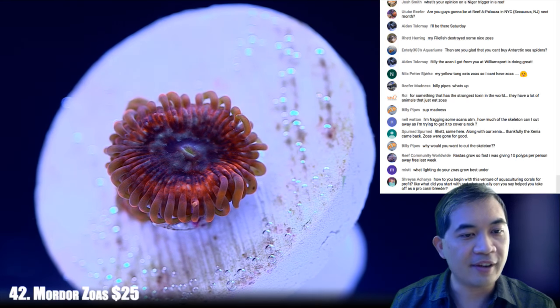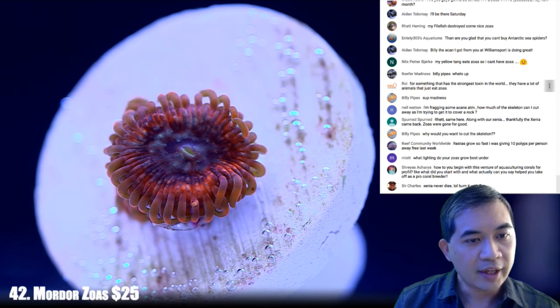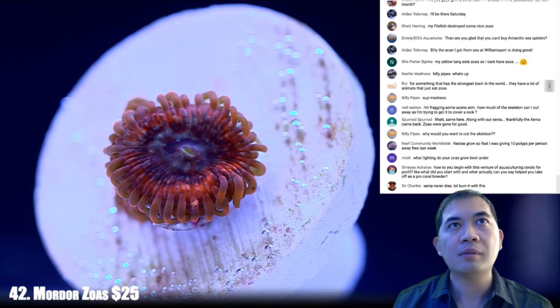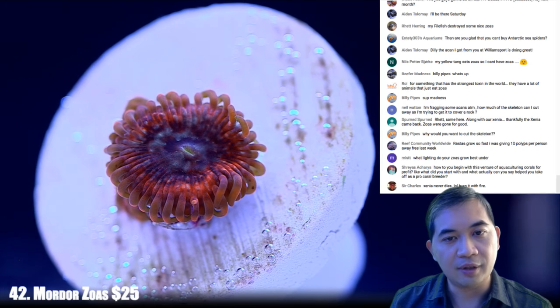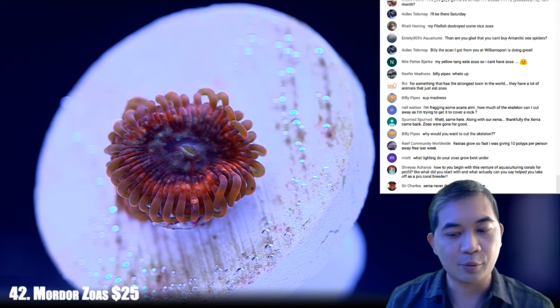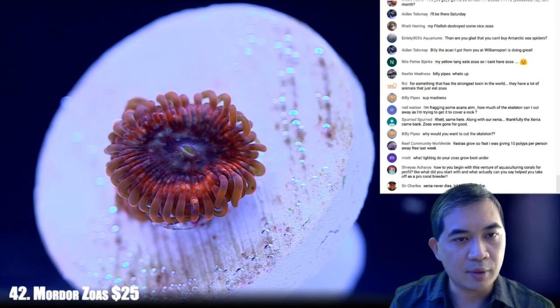What lighting do your zoas grow best under? Somewhere around 100-200 PAR. Probably no such thing as 'best' — we're in a greenhouse so light changes all the time. I've been quite a fan of T5 so far, but there are plenty of folks with a lot of success with LED too. I don't think zoas are that picky when it comes to light.